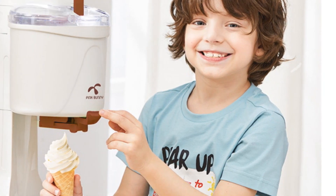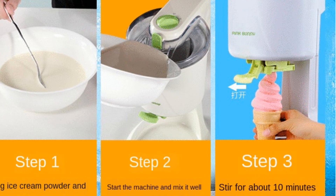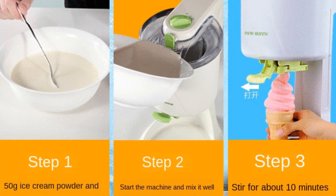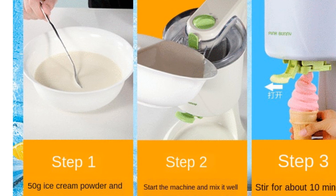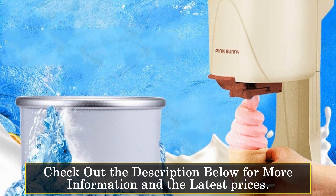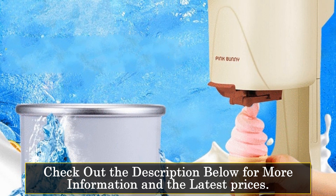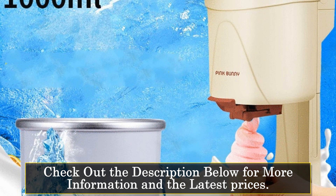One of the key highlights of this ice cream maker is its ease of use. Simply add ice cubes into the machine, turn on the switch, and let it work its magic. The process is quick and hassle-free, and with just a press of a button, you can enjoy your homemade ice cream. The capacity of the machine is 500–1000ml, making it suitable for small to medium-sized batches.